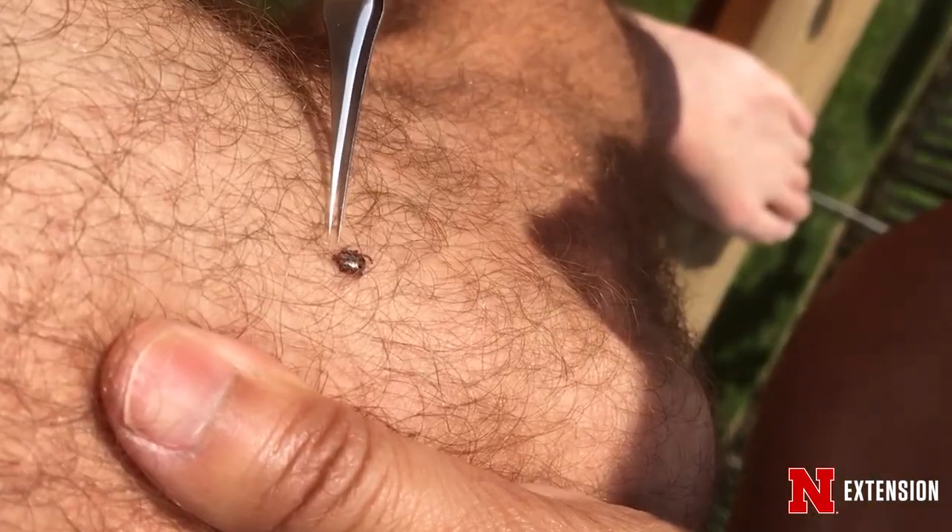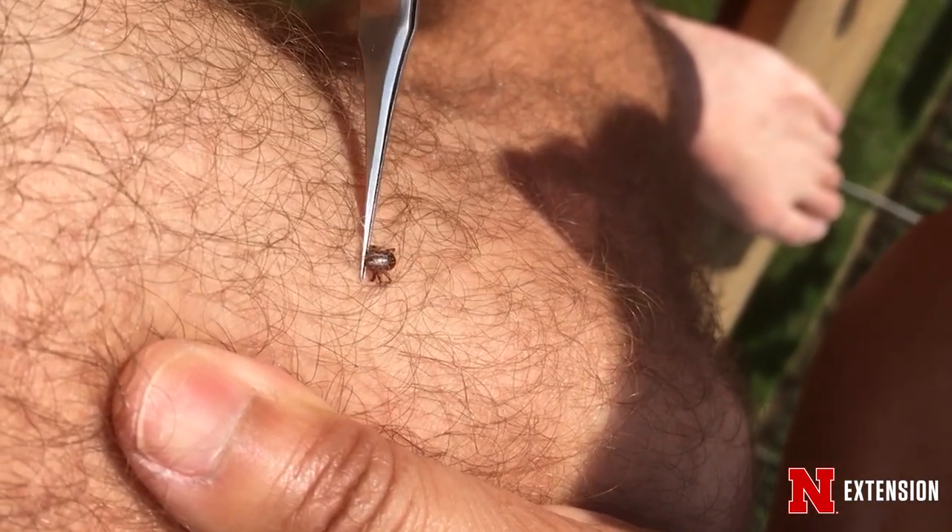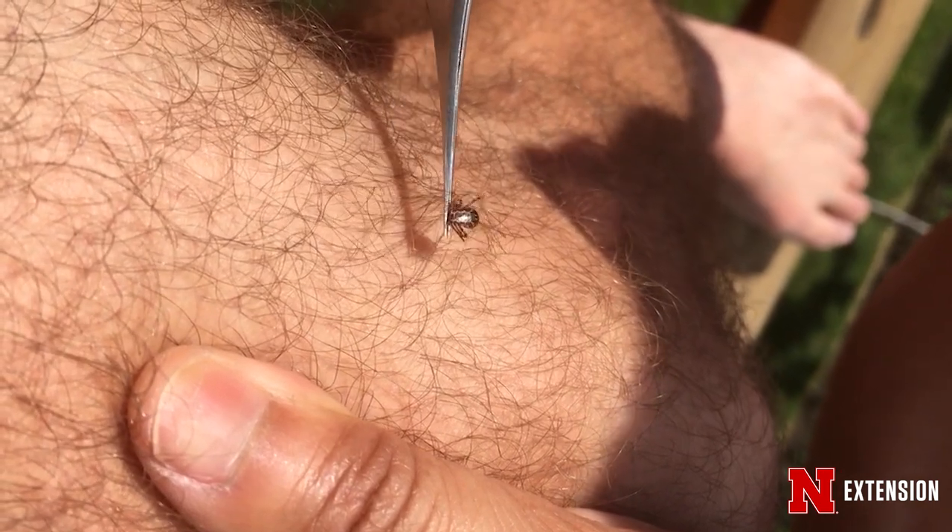That's why it's really important to remove the tick as soon as possible. The best way to remove a tick from your skin is using a pointy tweezer — take the tick by the mouth part as close to the skin as possible and firmly and steadily pull straight out.